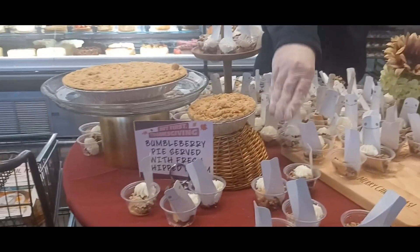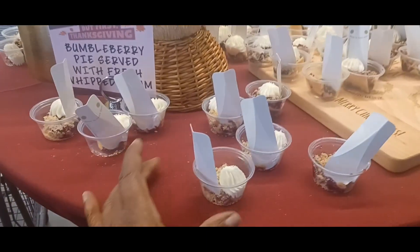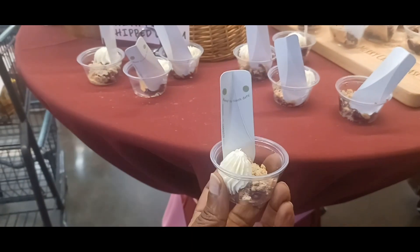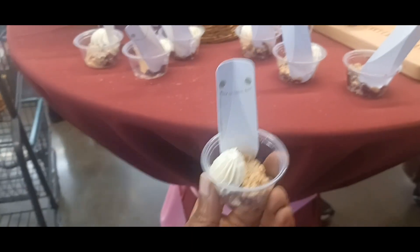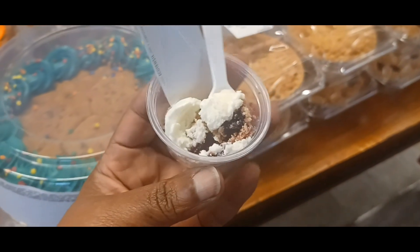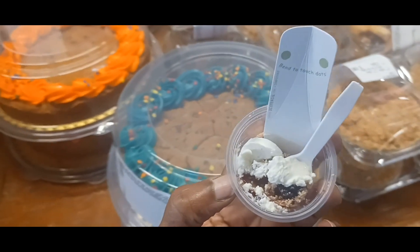This table has bumbleberry pie served with fresh whipped cream. It's nice and pretty — look at that little smiley face. This is really good. It's not too sweet, it's got the right amount of tartness. This is blueberry. This is really good.